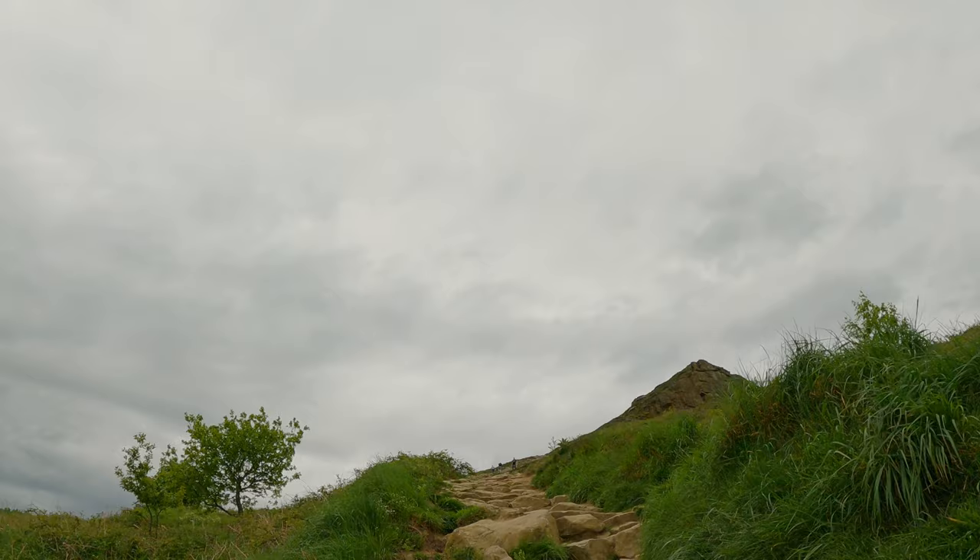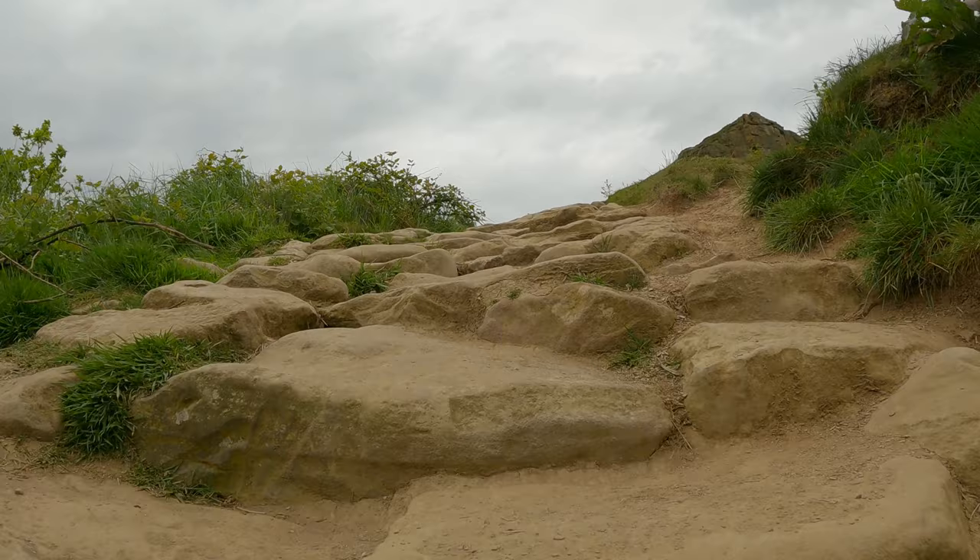So I can just about see the peak of it now, directly in front of me, which looks not too far away but very, very steep and high up.